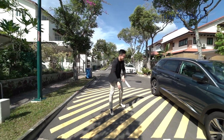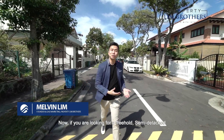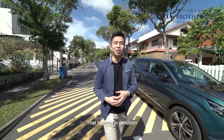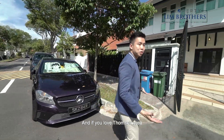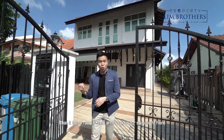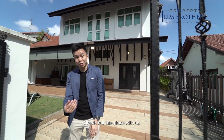Hi everyone, my name is Property Lim Brothers. If you're looking for a freehold semi-detached in move-in condition, right next to the upcoming Upper Thomson MRT station beside Thomson Plaza, and if you love the Thomson area, this is the place for you. It's so rare to find a house up for sale right here. We are at Thomson Reach — check out this place with us.